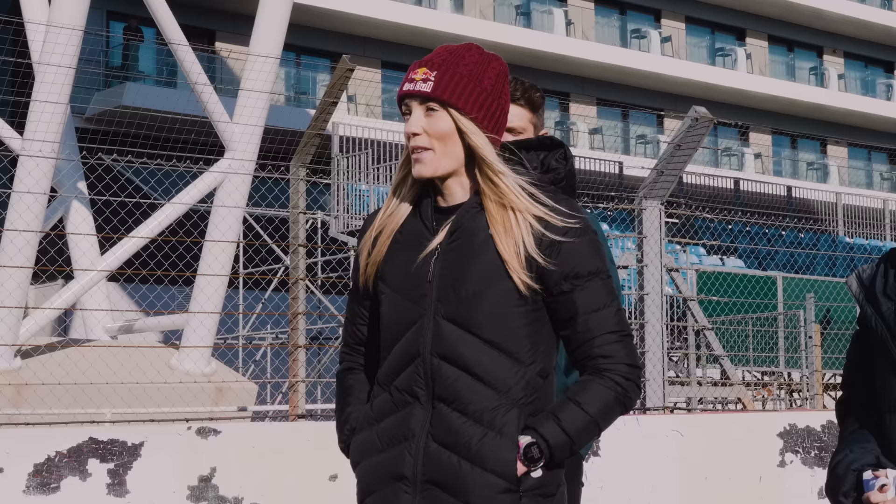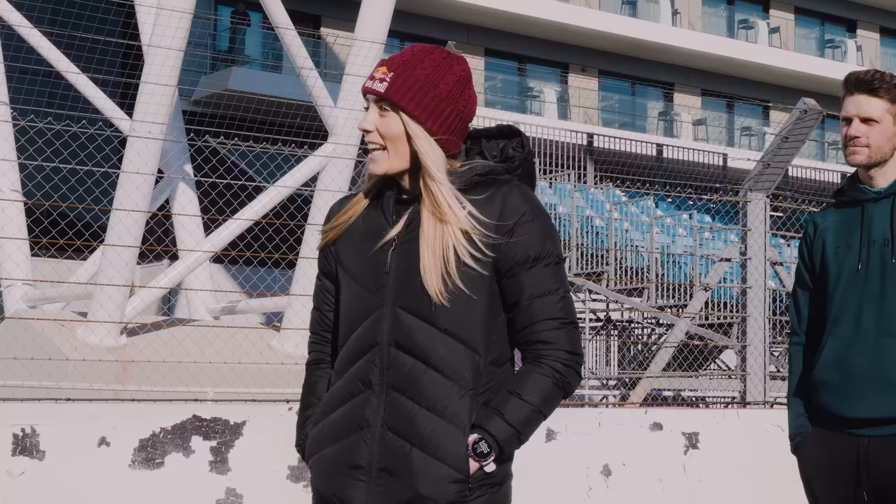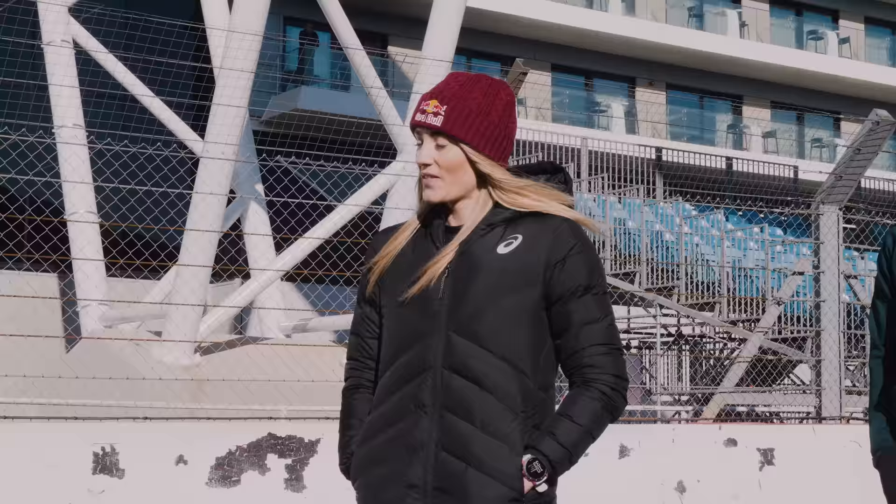Lucy: Yeah, really good — just come back from a training camp in Lanzarote, about to head off on another one, but this is a fun thing to throw in the middle. The PTO have just announced my first big race will be in Ibiza on May the 6th, which is super cool. It's going to be a good season, I think.